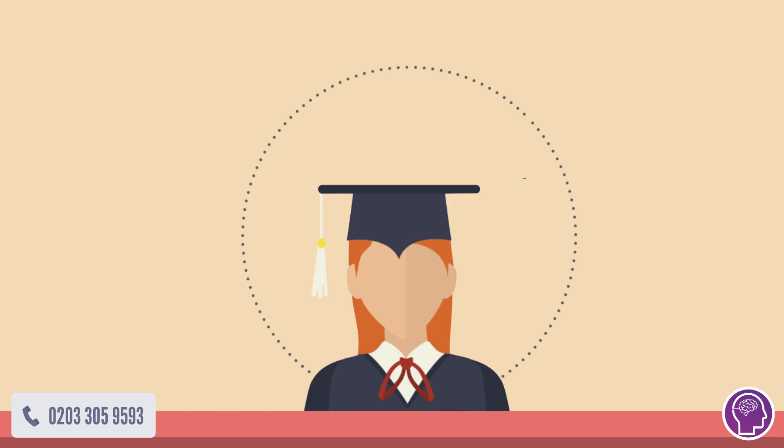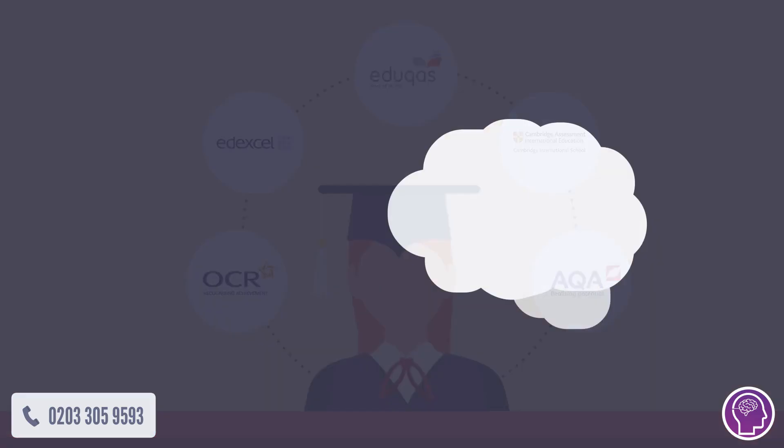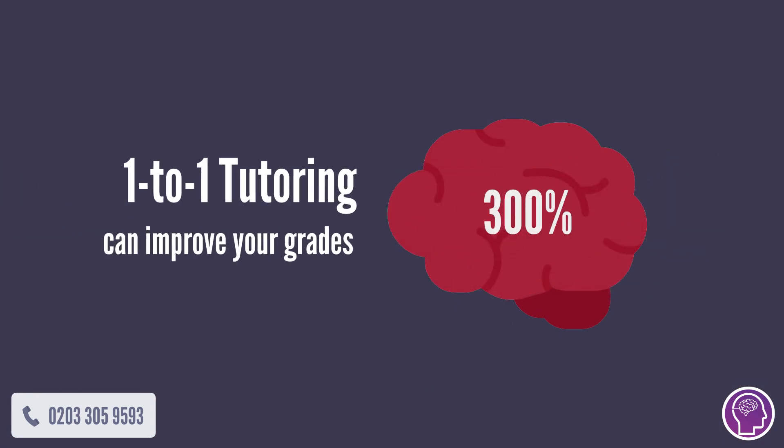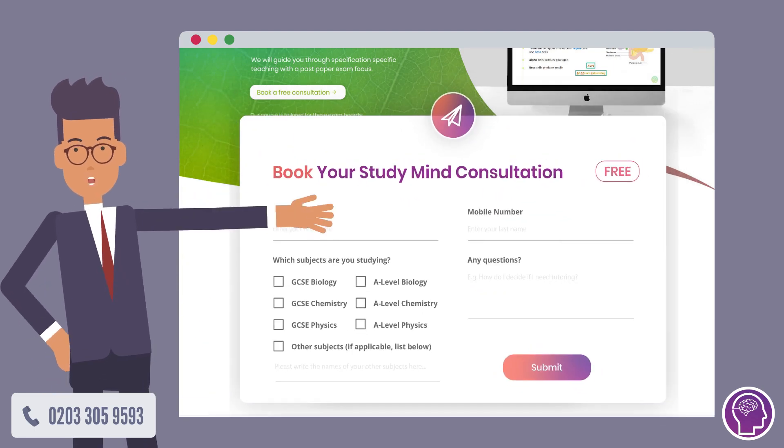We cover every exam board, whether you're doing OCR, Edexcel, Eduqas, IGCSE, or AQA like Jenny. Research shows that tutoring can improve test performance by three times. Within 15 seconds, you can book your free StudyMind consultation and start your journey towards academic success. So, what are you waiting for?